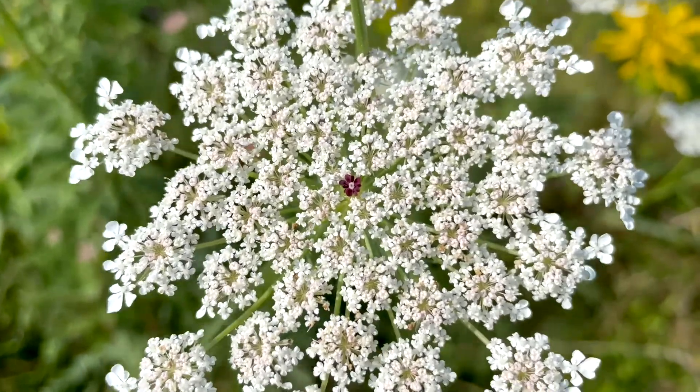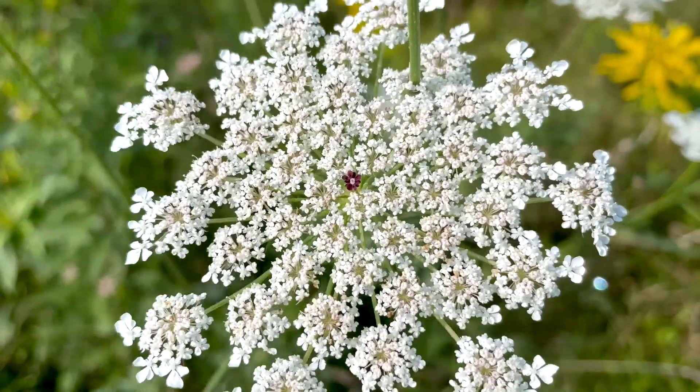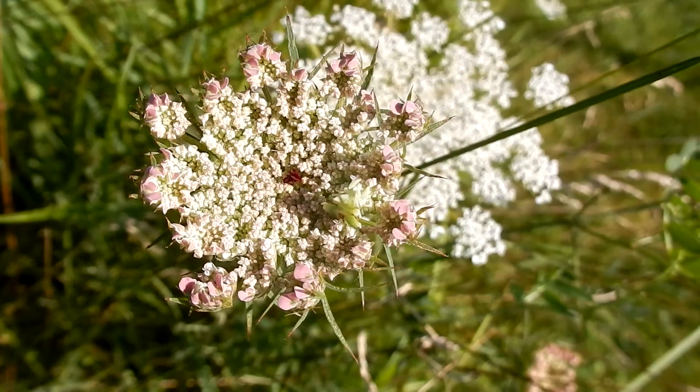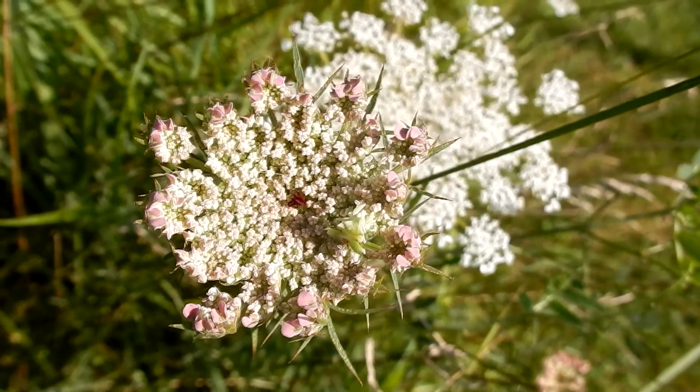Oftentimes you will see a single dark purplish flower in the center — you can see it right there, it's very, very tiny. Sometimes you can see a little bit of pink on the Queen Anne's Lace when they first are starting to open up.